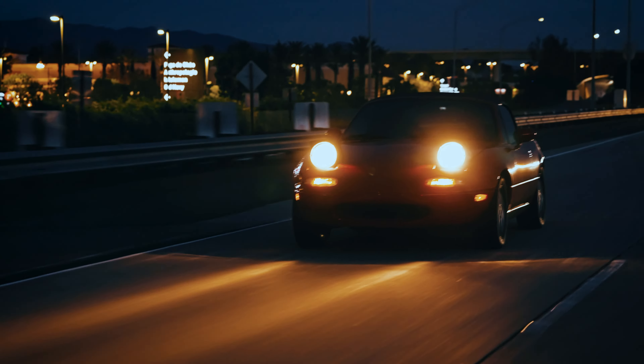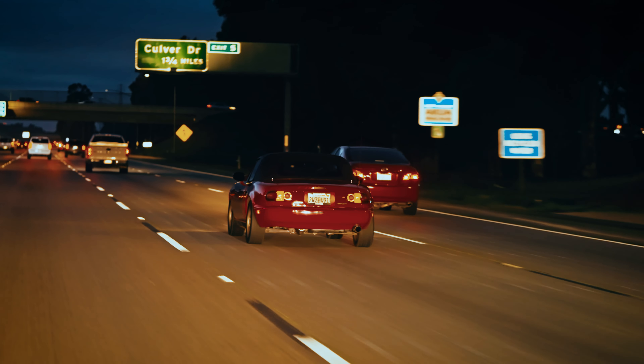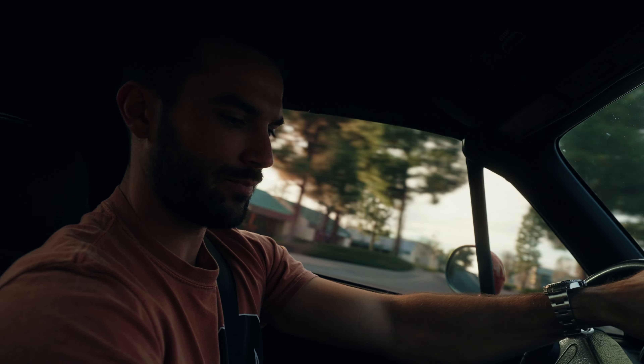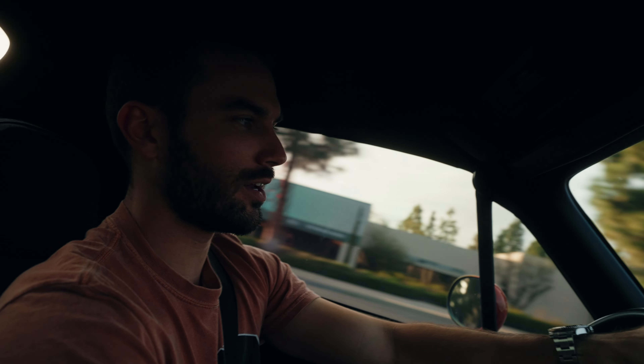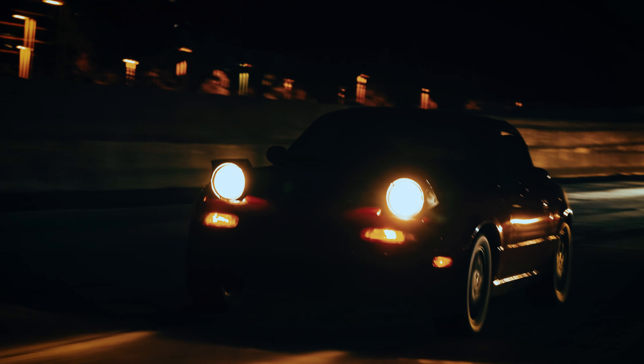We got a 1991 Mazda Miata — did you really think I got a Ferrari? We've got around 100 horsepower; brand new these were about 115 horsepower with a five-speed transmission. You know what, this car is actually faster than it looks. It's so quick — not a lot of torque, but we're going to work on that.